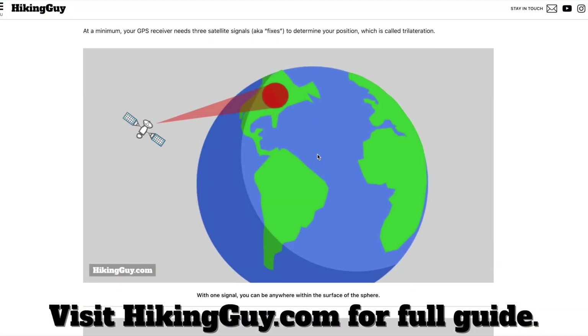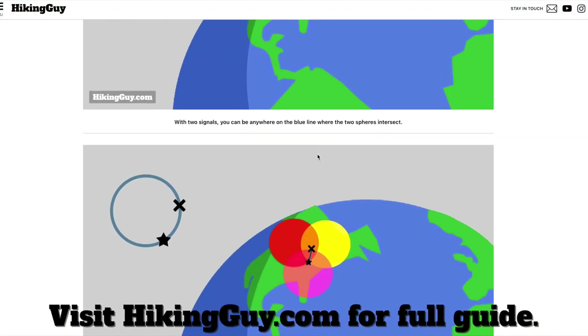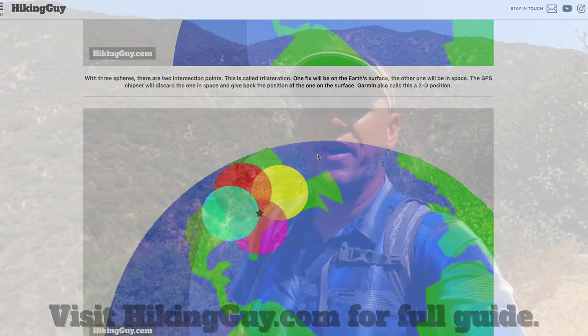So enjoy your GPS — it's a powerful tool. Hopefully that was helpful and interesting. If you want to dive deeper, remember I have an article on HikingGuy that goes a bit further and covers some complementary subjects. If you have any questions or tips of your own, leave them in the comments and I'll do my best to address them. If you enjoyed it, give me a like — I appreciate that. I'll see you out there. Bye.